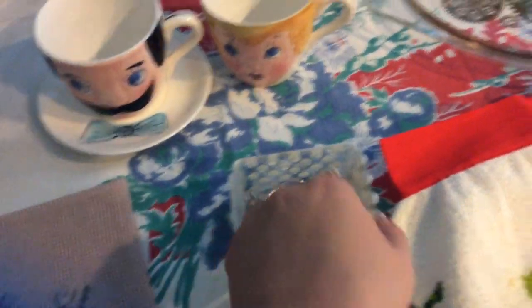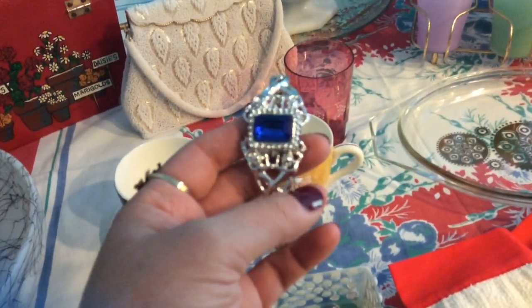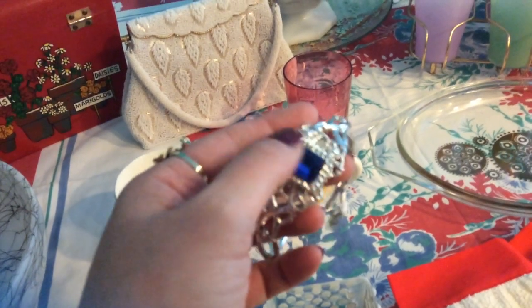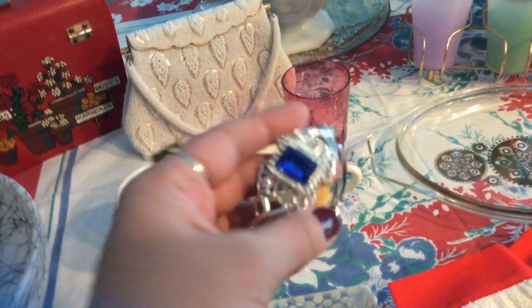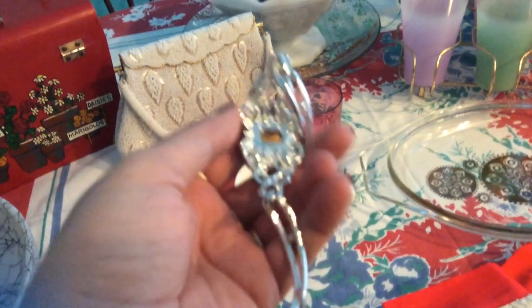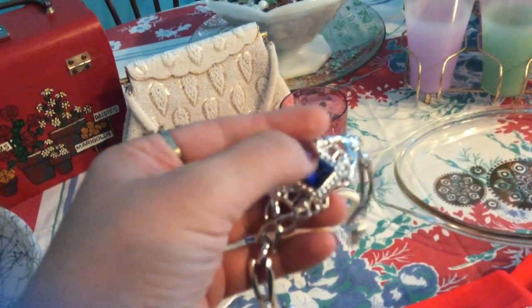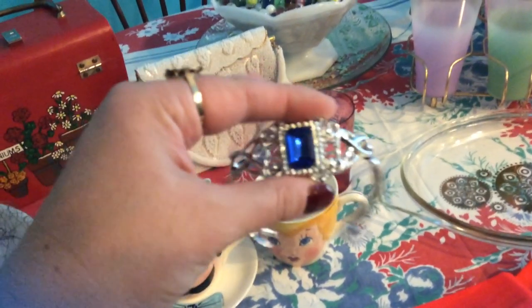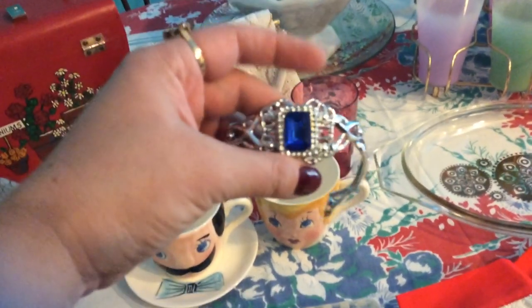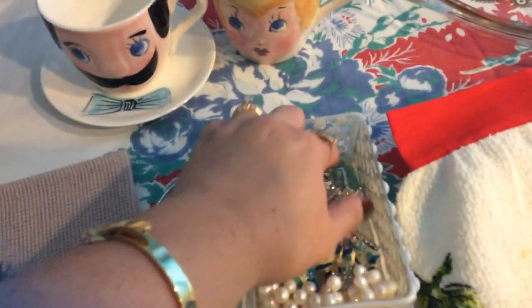Moving on to some jewelry items — I found this bracelet at Goodwill and paid $2.59 for it. I bought a bracelet similar to this on eBay that had a ruby with some pearls, and the seller said it was from the 1950s. This one is really lightweight and the stone feels like glass in the middle, but I thought it was pretty. My birthday is in September so I love to find sapphire jewelry. It's not marked or anything.